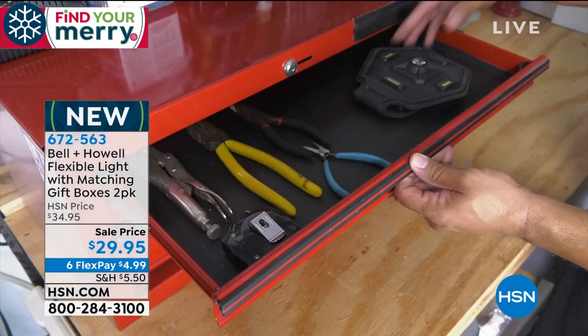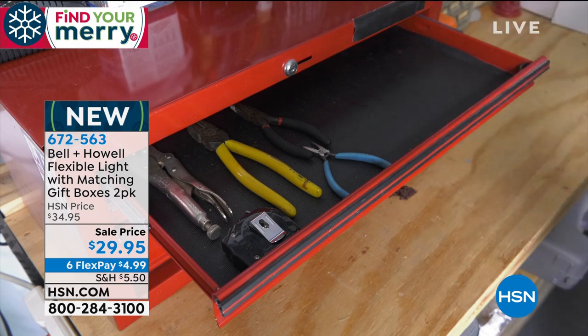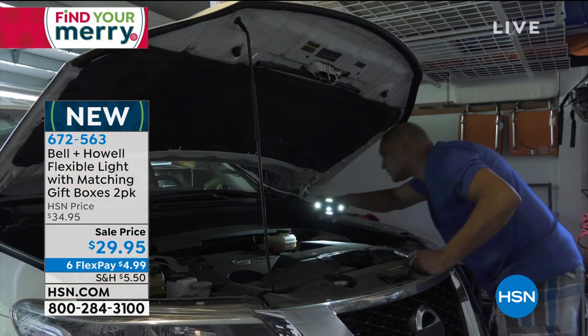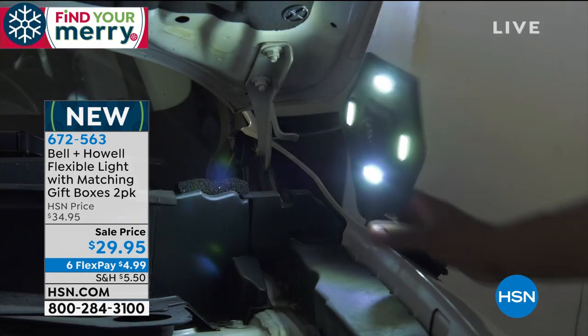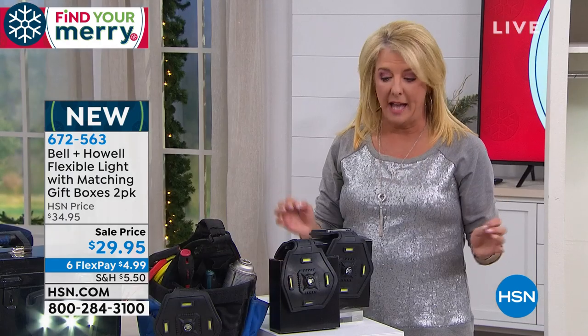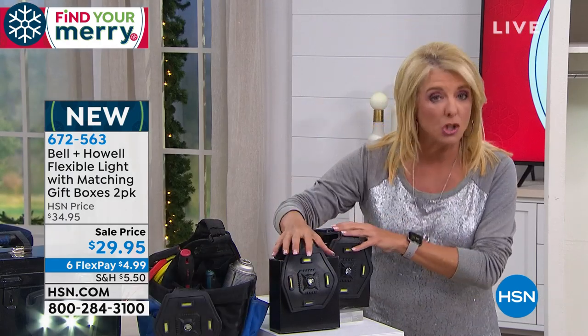I immediately saw this for — we're big campers, we go boating a lot. I love the idea, instead of a bulky flashlight that's really awkward, having something really flat, but crazy bright. This is the world launch of our Bell & Howell flexible light. It is a two-pack. You also get two boxes. This is one of the coolest flashlights I have ever, ever seen.